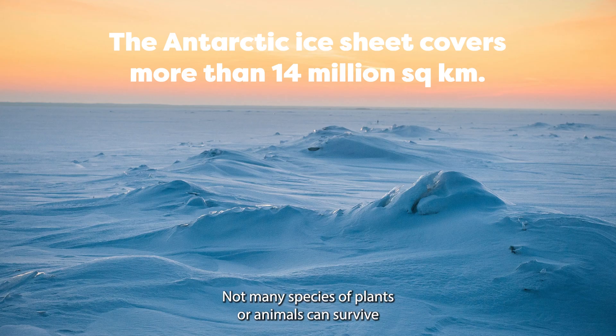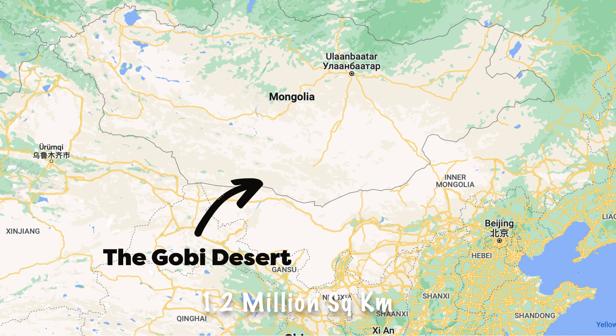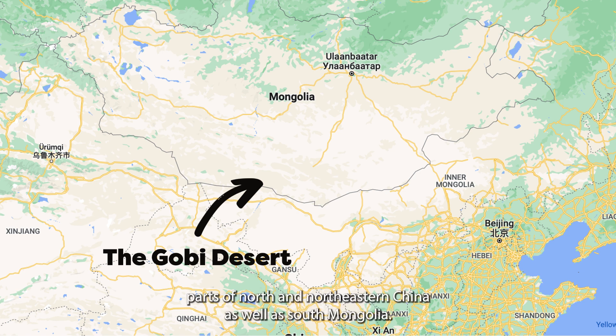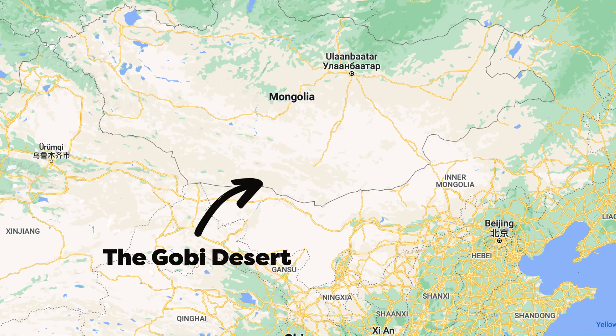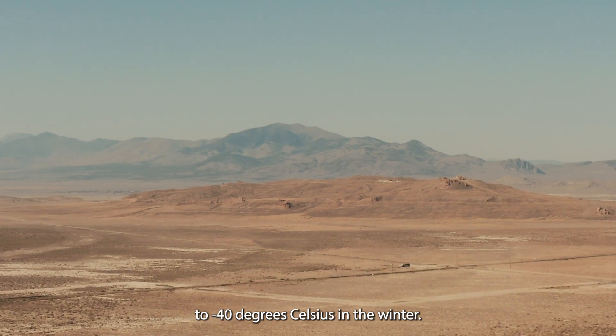Not many species of plants or animals can survive in the core regions of the Antarctic or Greenland deserts. The Gobi Desert, spanning 1.2 million kilometers squared, covers parts of north and northeastern China as well as south Mongolia.